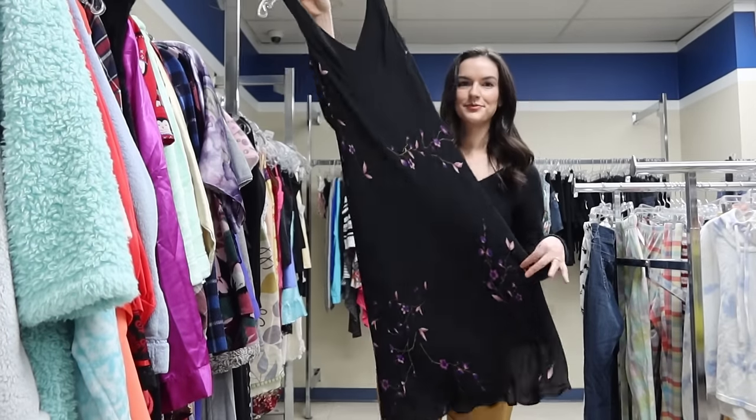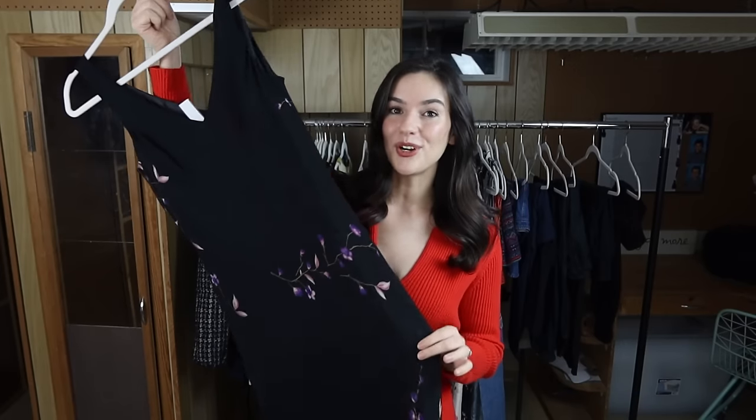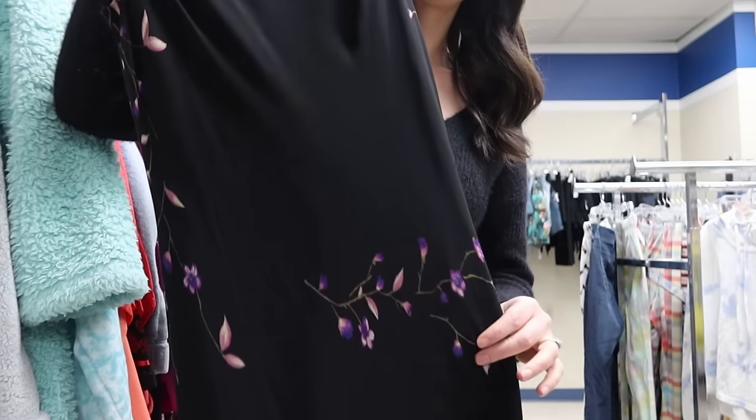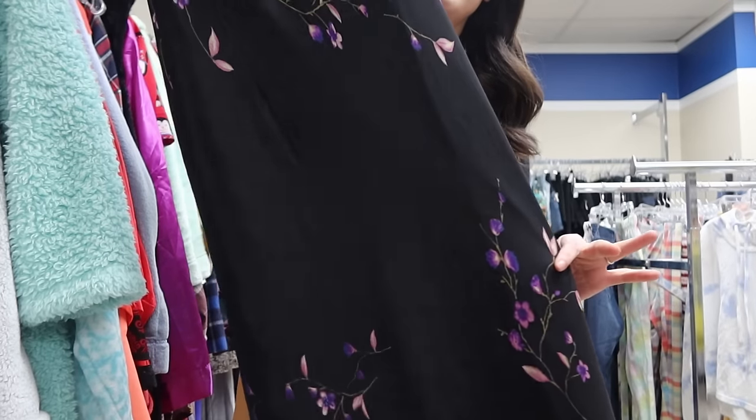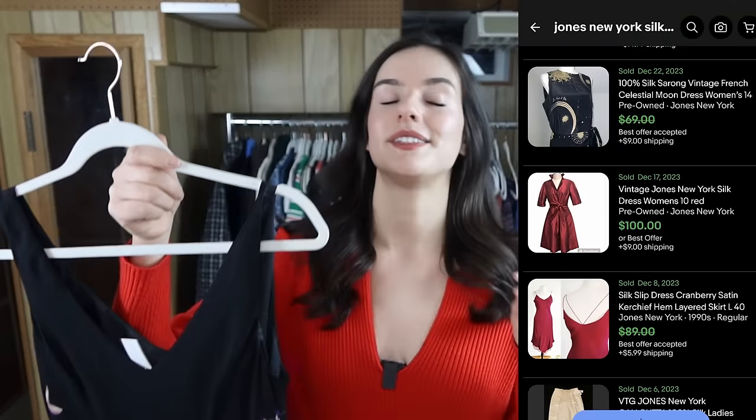Another vintage piece — this one is from the brand Jones New York, size 10, and it's 100% silk. I've said before that anytime I find vintage pieces that are 100% silk, especially if they're floral, they do really well. This one has a slip silhouette in a maxi length. Keywords for this would be Practical Magic, dark romantic, and 90s.